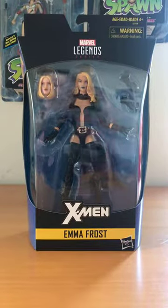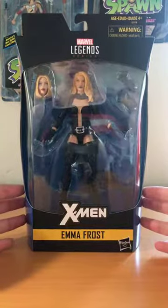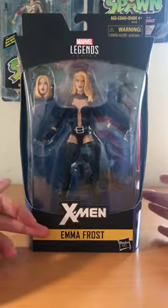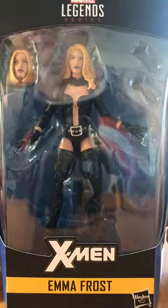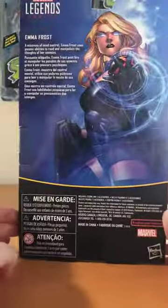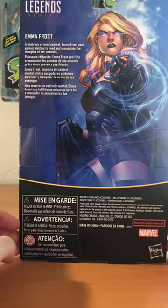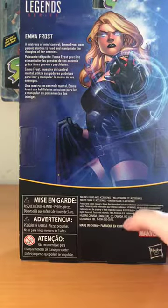This is pretty exciting. Emma Frost is the latest of the Walgreens exclusives. She's wearing her Uncanny X-Men suit, which a lot of people really didn't like — it's black as opposed to the standard white she had for much of her history. You can see some panel art on the side; it's a really cool picture. On the back there's her big picture and it says 'a mistress of mind control.' Emma Frost uses psionic abilities to read and manipulate the thoughts of her enemies. She also has other powers — she can turn into diamond, which was her second mutation.